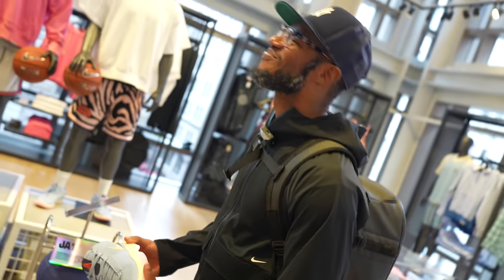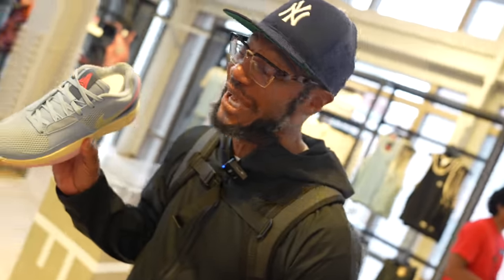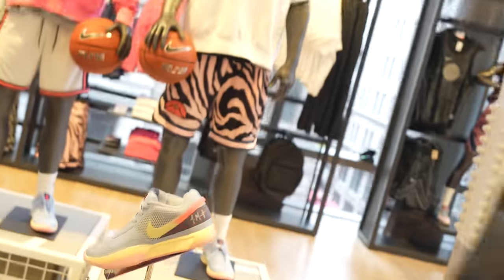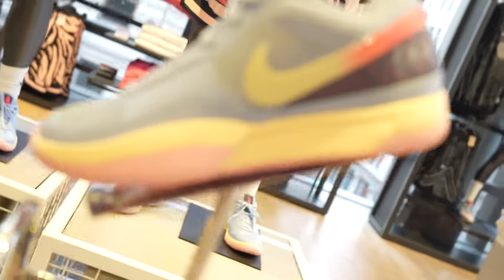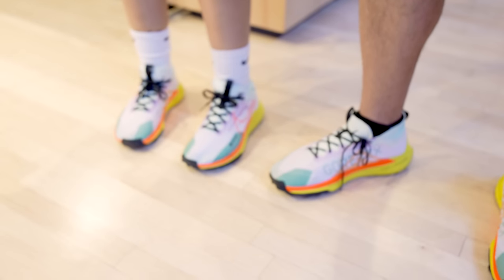The Ja Morant ones are in the building — the Ja 1s! They sold out in Orlando. They're $110. Introducing Ja — his first signature shoe. They've got multiple pairs so they're not sold out here. I've gotta check these out.